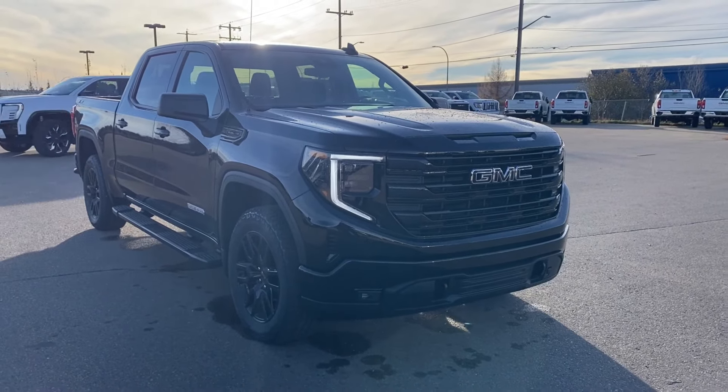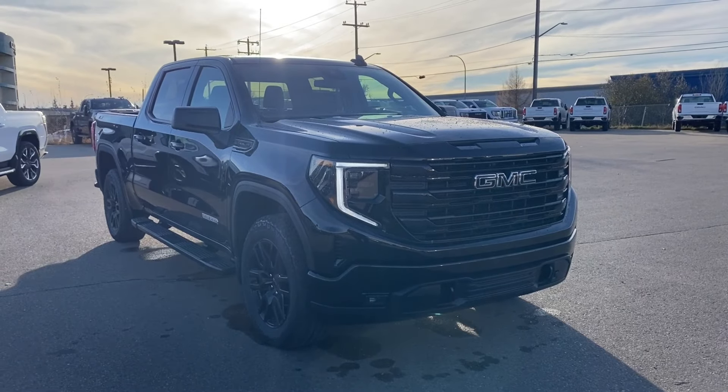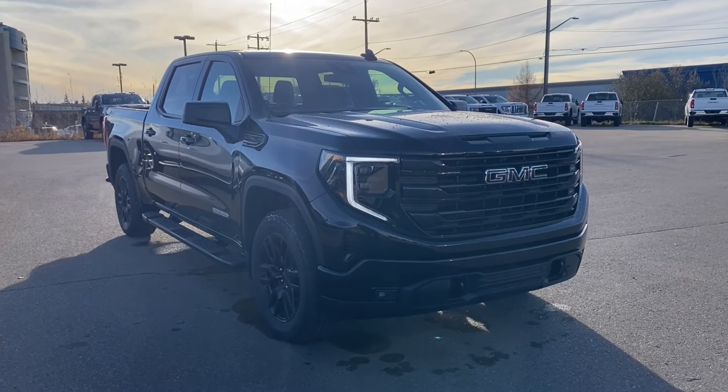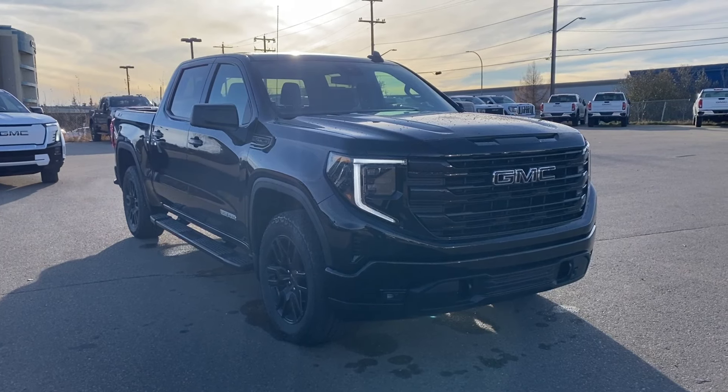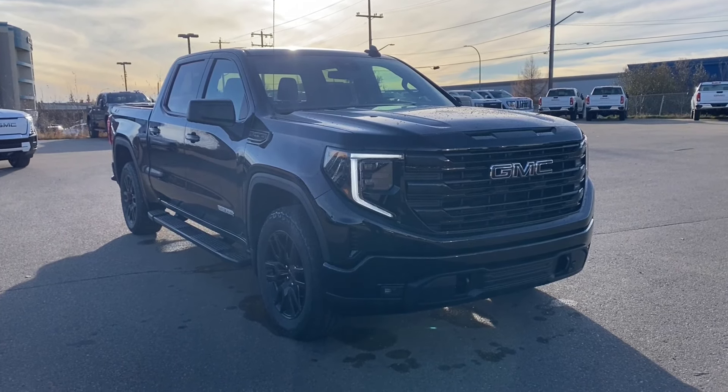Thanks so much for joining me as we took a look at a new 2025 GMC Sierra 1500 Elevation. If you like the video, make sure you leave a like and subscribe to the channel so you can get more video reviews just like this one. We hope to see you in the near future.